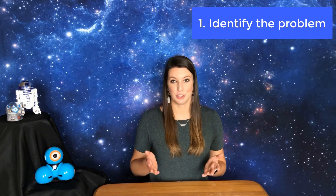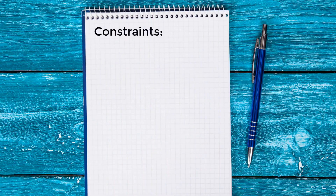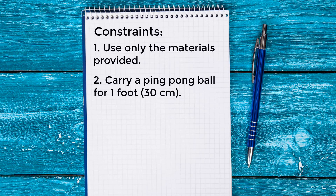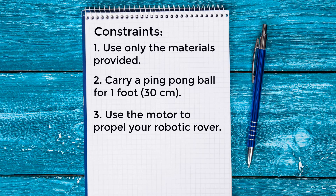You will need to construct a way for your rover to carry your rock sample — the ping pong ball. Make sure your rover body is strong enough to support the rock sample while still being able to move forward. To make your design, start with the engineering design process. The first step is to identify the problem: your mission is to build a rover designed to carry a rock sample. The constraints are: one, use only the provided materials; two, carry one ping pong ball at least one foot or 30 centimeters; three, use the vibrating motor to propel the robot.